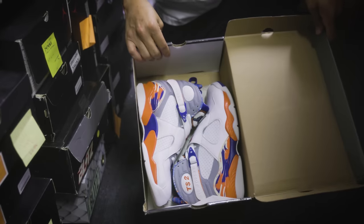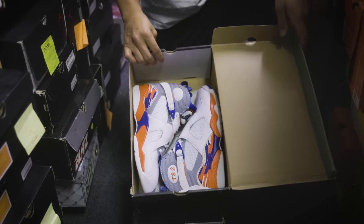Terra Squad Fives — New York Knicks colors, crazy. Or Eights, my bad. I said Fives.